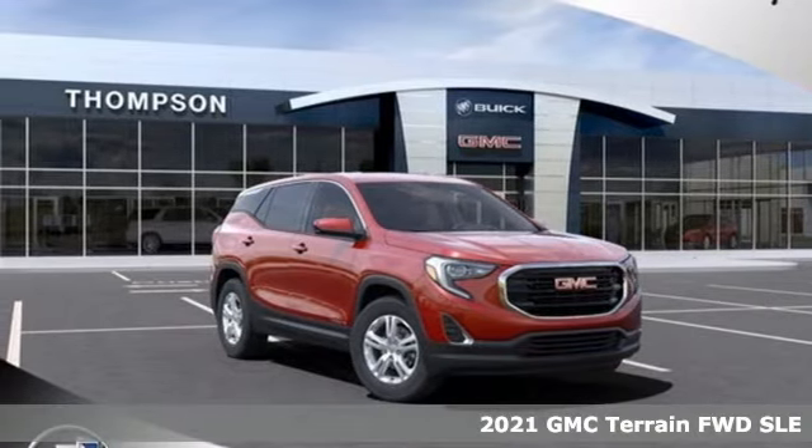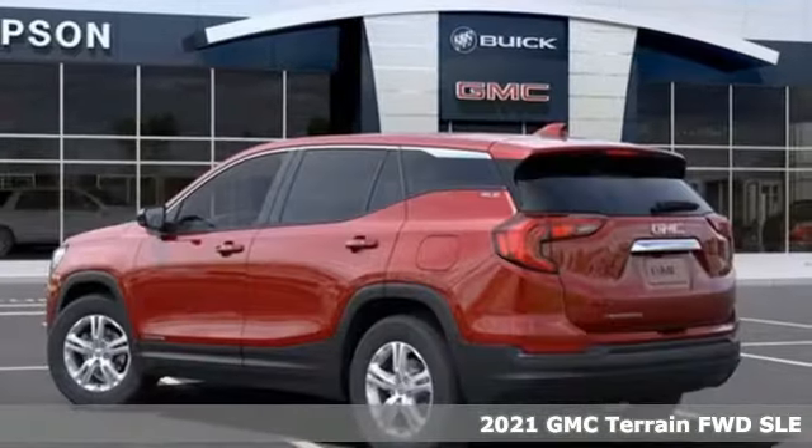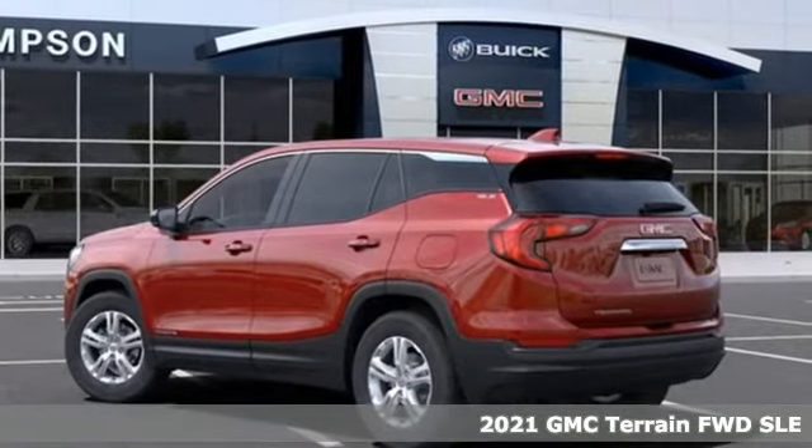Here's a new 2021 GMC Terrain. GMC — it's not just a vehicle, it's a professional-grade tool.